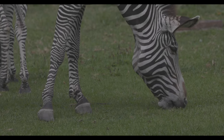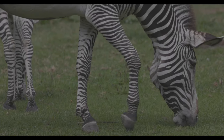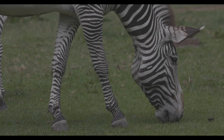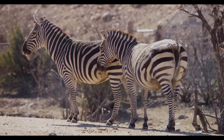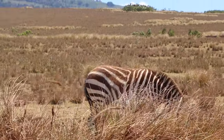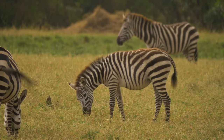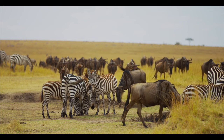They don't have teeth to bite or horns to fight, but God has given these creatures the black and white stripes, a strong kick, and a strong bite. Those are the three key defensive mechanisms of the zebra against their predators, and one of their most common predators is the lion.